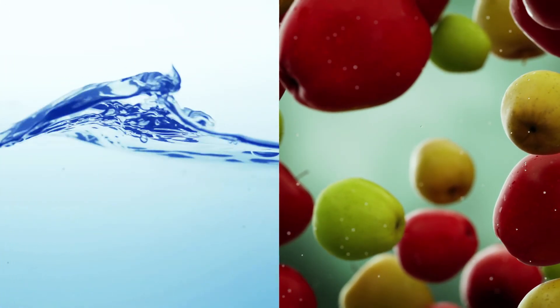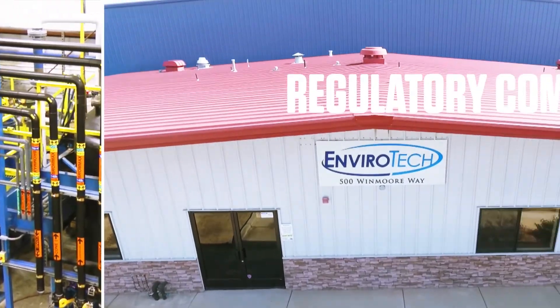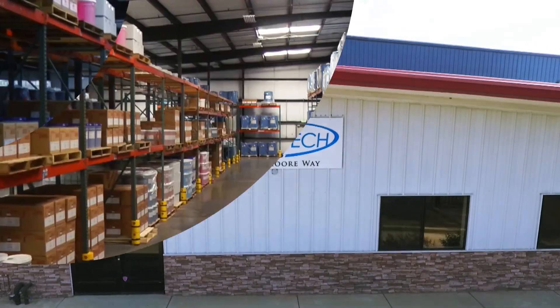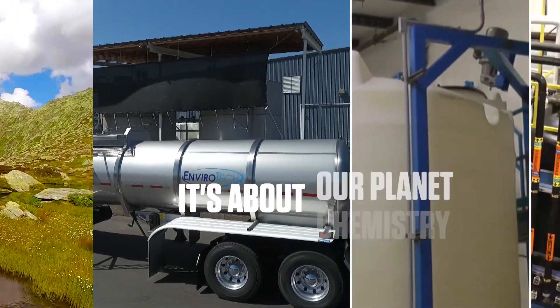Envirochlorite's mission is to provide the latest in biocide technology and regulatory compliance for your company. Because for Envirochlorite, it's all about innovation. It's about chemistry. It's about our planet.